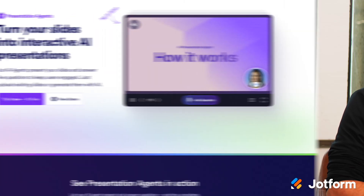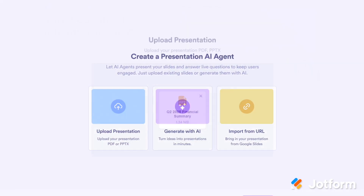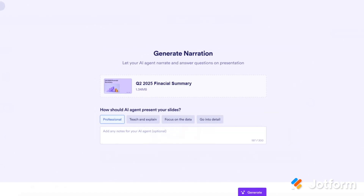Searching for an AI presentation product that can generate slides, do voiceovers, and engage users? Look no further than Presentation Agents. Turn your slides into interactive AI presentations in just a few clicks. Upload an existing slide deck or generate one with our AI, then customize it to share with your audience. It's that simple.